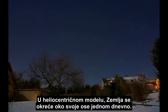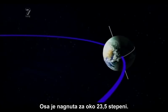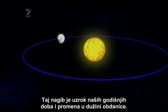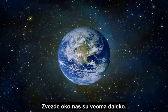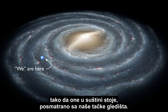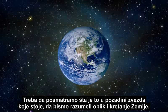In the heliocentric model, the Earth spins on its axis once per day. The axis is tilted about 23.5 degrees, and that tilt constantly points in the same direction as the Earth revolves around the Sun once per year. This tilt is the cause of our seasons and the seasonal variation in the length of daylight. The stars around us are very far away, but all the stars we see without powerful telescopes are circling the Milky Way galaxy with us in the same direction and the same speed, so they are essentially stationary from our frame of reference. It is this backdrop of stationary stars we can look to in order to understand the shape and movements of the Earth.